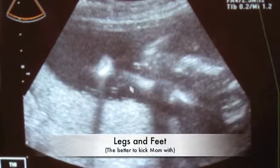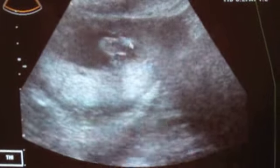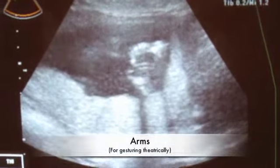It's so amazing from nine weeks to here. It's like leg to foot. You can see his little toes, leg to foot. It's just amazing. He's huge.